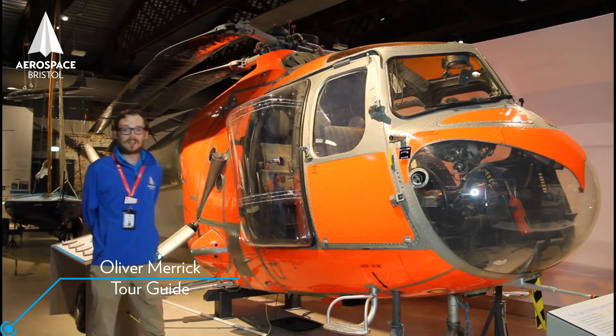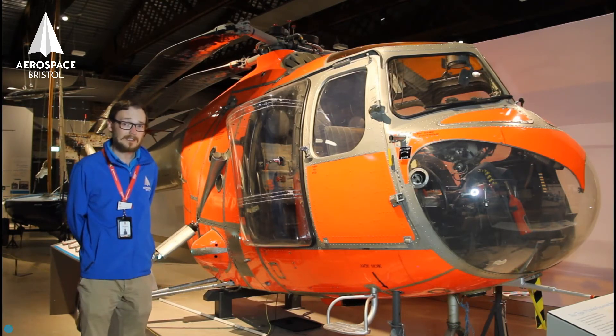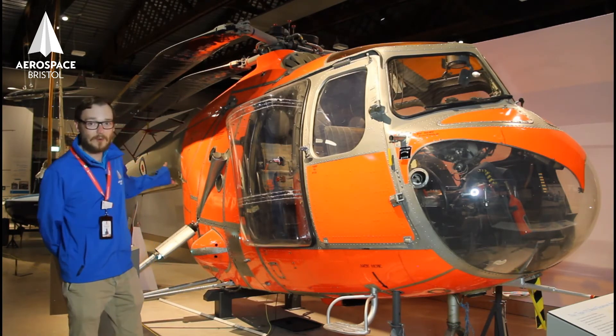Based on other nations' wartime work, Bristol developed the first British helicopter. This is the Bristol Sycamore.